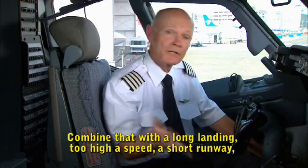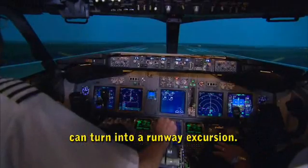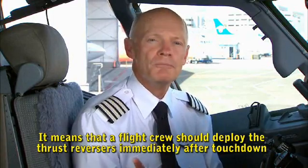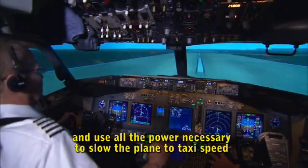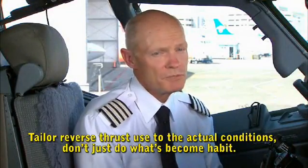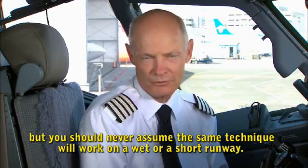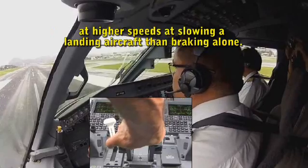If you delay deployment of the thrust reversers by just 6 seconds, the engines will have spooled down to ground idle, so it will take them 11 seconds to spool back up — meaning you won't have maximum reverse thrust until at least 17 seconds after touchdown. Combine that with a long landing, too high a speed, a short runway, and a poor braking surface, and that initial delay can turn into a runway excursion. On a degraded runway, thrust reversers are much more effective at higher speeds at slowing a landing aircraft than braking alone.